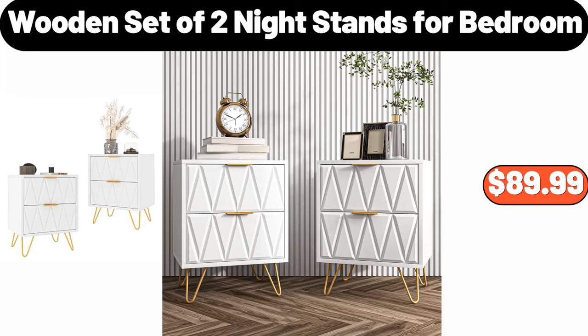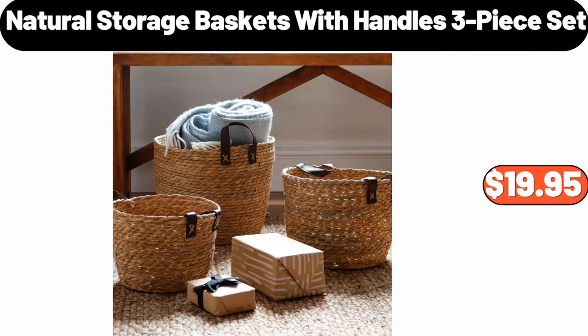Wooden Set of 2 Night Stands for Bedroom, $89.99. Natural Storage Baskets with Handles, 3-Piece Set, $19.95.